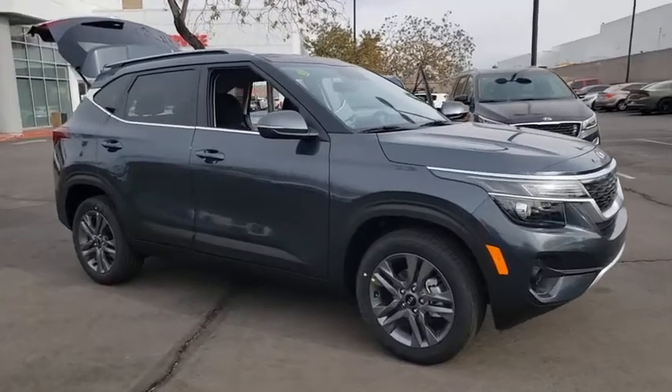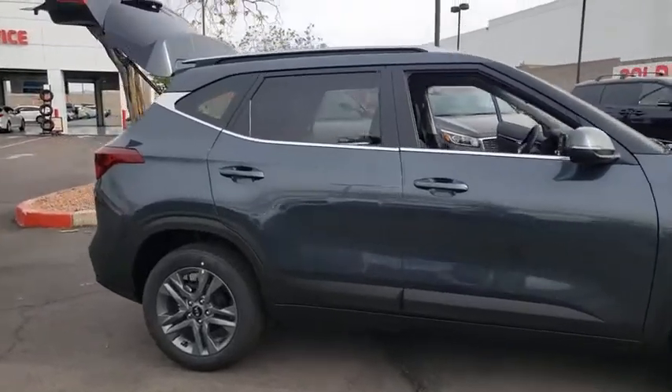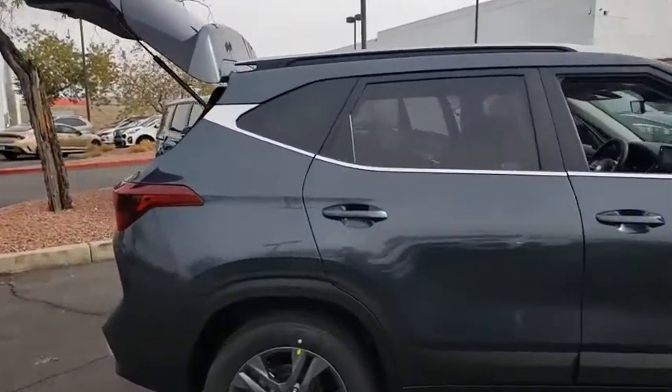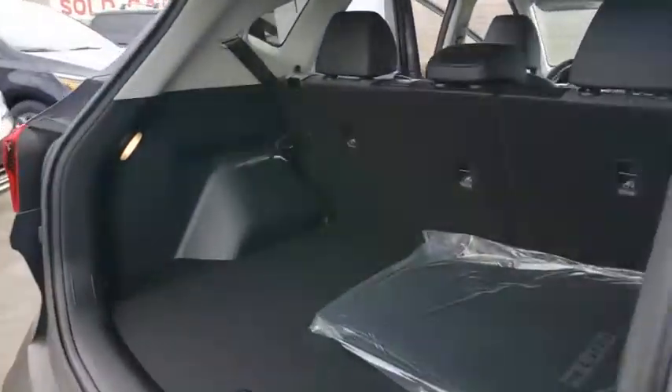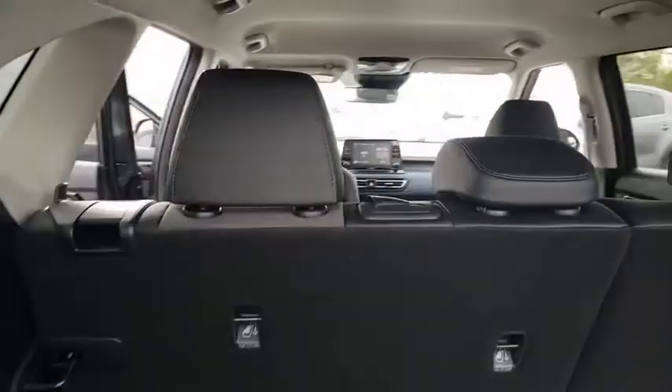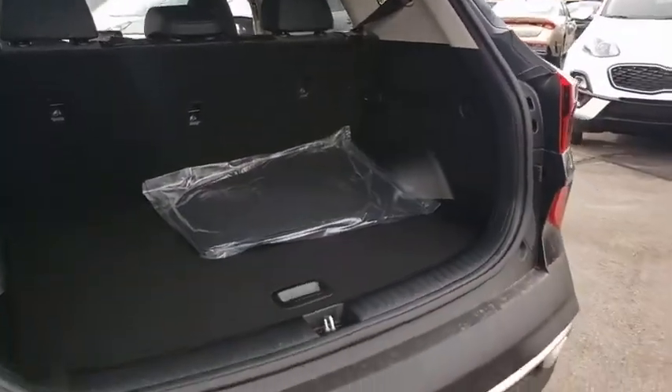Stop by and take a look at the 2021 Kia Seltos. The Kia Seltos is sure to stand out with its appealing front end. The Seltos offers a robust number of interior features and a large amount of space for a small SUV. Here are some of this vehicle's great options.